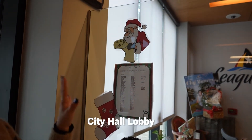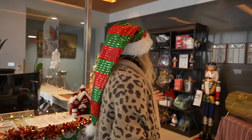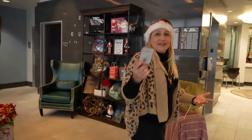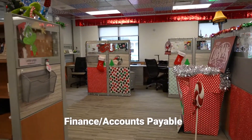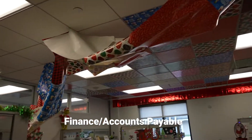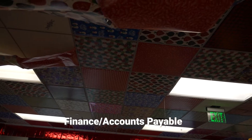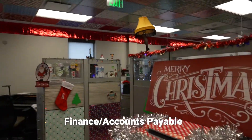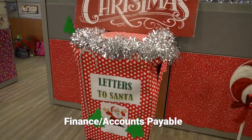We love the naughty list! They're still in the process of decorating but let's take a quick tour of City Hall. This is accounts payable and home of our finance department — it is overwhelming. They even have a letters to Santa box over here.